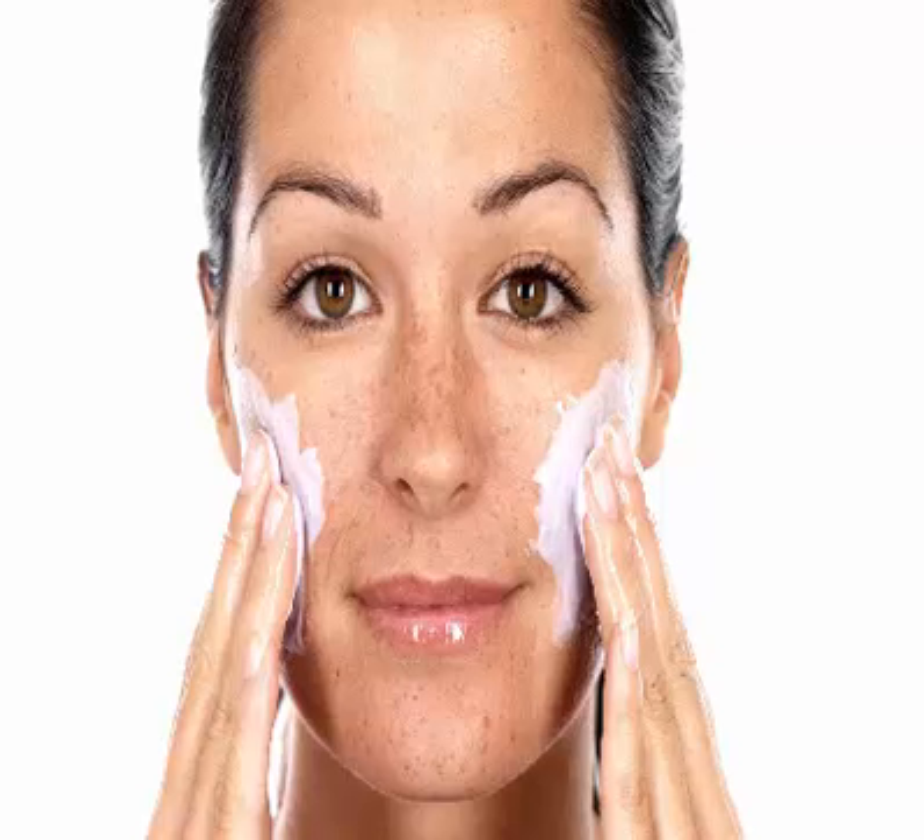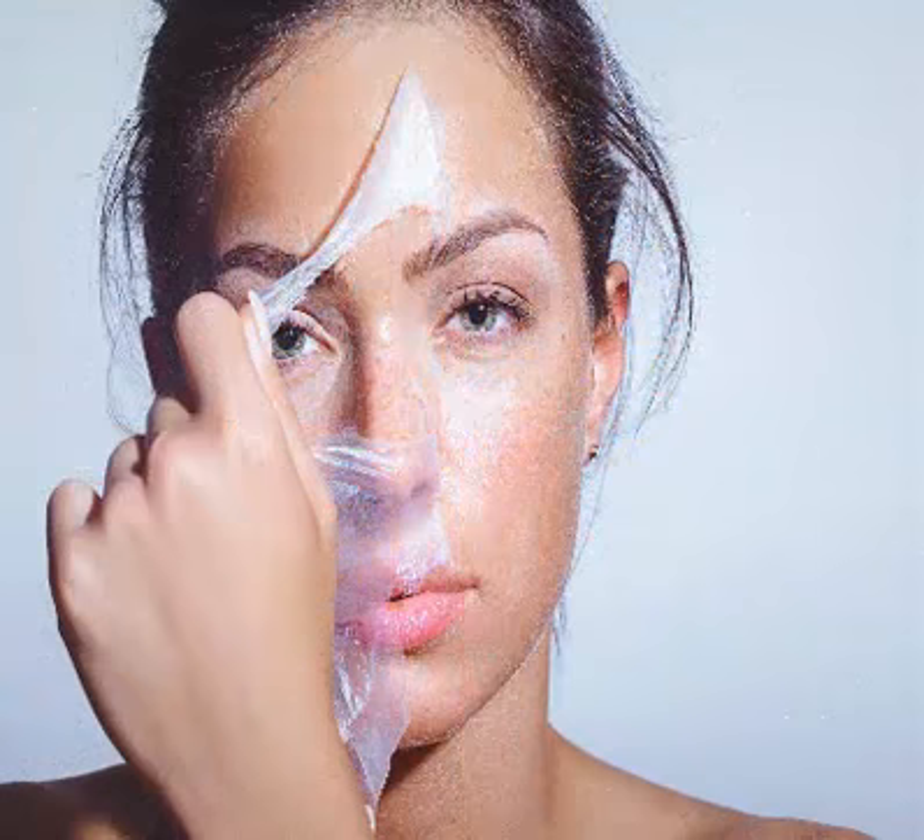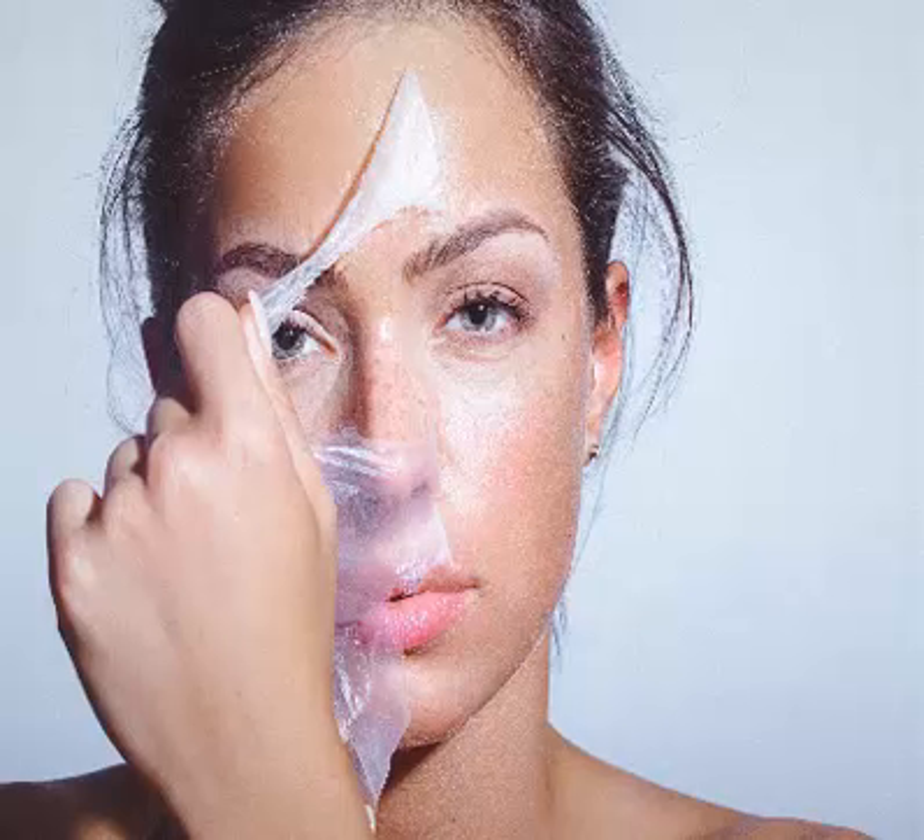Even though there isn't any evidence that drinking green tea can fight acne, some research suggests it may still be beneficial. For example, drinking green tea has been shown to lower blood sugar and insulin levels, which are factors that can contribute to the development of acne.